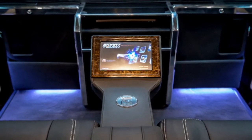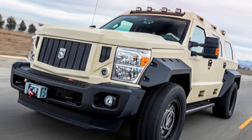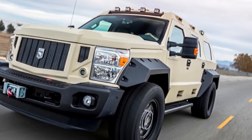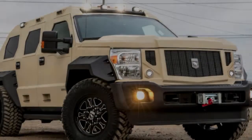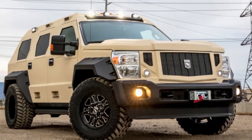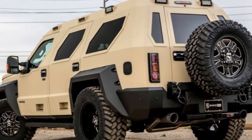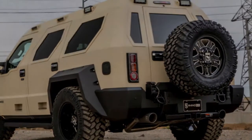The rest of the Rhino GX Executive is essentially the same as any other Rhino GX. It can be ordered with either a 6.7-liter Power Stroke turbodiesel V8 or a 6.8-liter naturally aspirated V10. All are fitted with four-wheel drive and a six-speed automatic, and they ride on massive 38-inch tires.